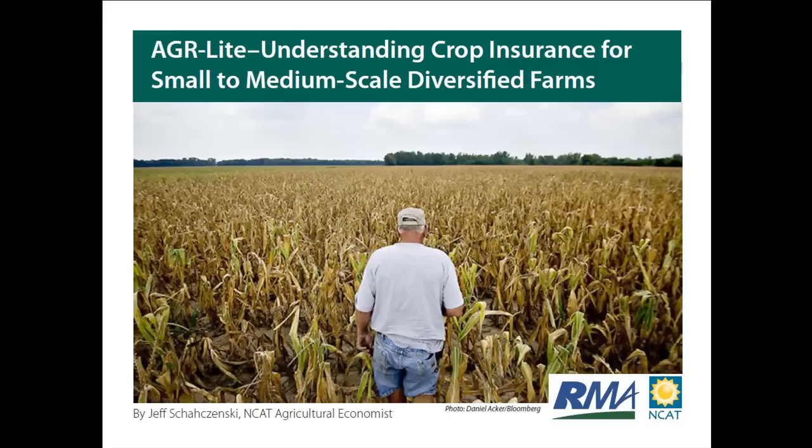Our presenter today, Jeff Shazinski, will be discussing whole farm insurance for small and medium-sized diversified farms. Among other options, he'll be discussing a federally subsidized whole farm insurance product called Adjusted Gross Revenue Lite, or AGR Lite for short. He'll also be talking about the AGR Lite Wizard, which is the software tool he helped develop as part of a four-year project also funded by the RMA. The examples will be focused on circumstances that producers in the Midwest might experience, although the ideas are applicable anywhere.